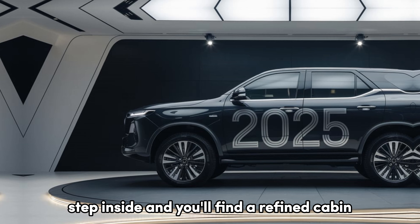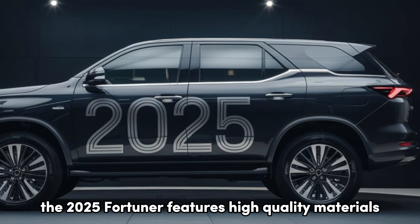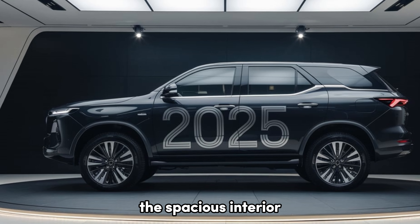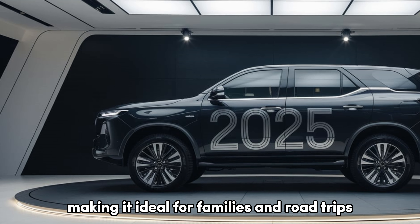Step inside and you'll find a refined cabin designed for comfort and practicality. The 2025 Fortuner features high-quality materials, with leather-trimmed seats available in a variety of colors. The spacious interior comfortably accommodates up to seven passengers, making it ideal for families and road trips.